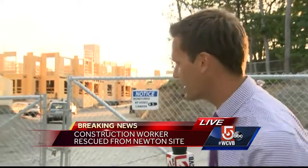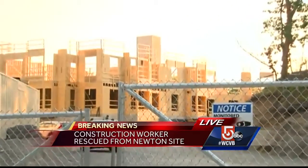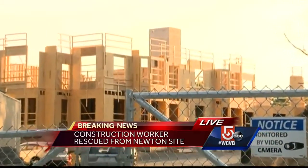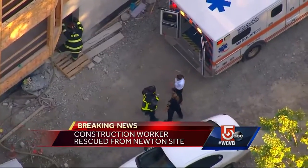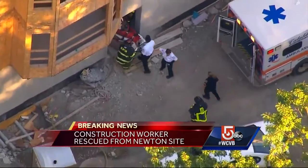Very serious injuries to this construction worker. We're told he has multiple broken bones in his foot after being stuck in a cement mixer for two hours. This was a very difficult technical rescue. This is the apartment complex which is under construction just off LaGrange Street. We have video from Sky 5 which shows that 22 year old construction worker being taken to an ambulance after that lengthy and difficult rescue.